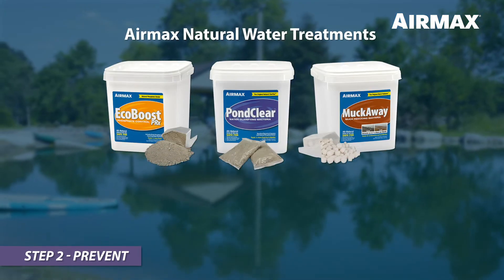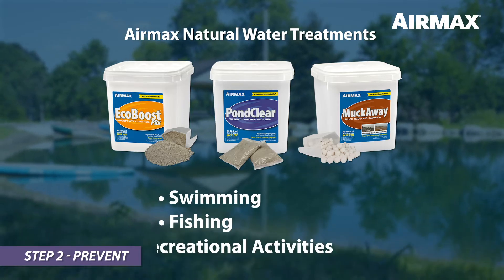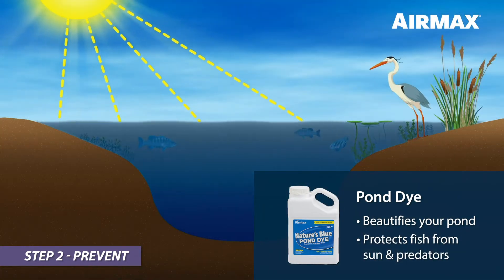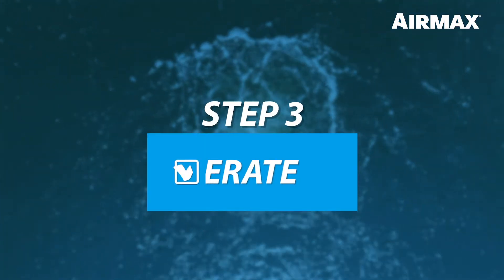All AirMax preventive treatments can be used in water bodies used for swimming, fishing, and other recreational activities. You can also further enhance the look of your pond and provide protection from the sun by adding AirMax Pond Dye. Step 3: Aerate.